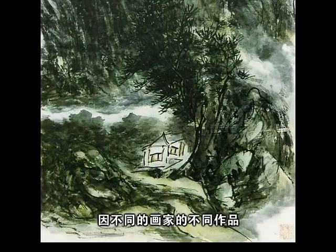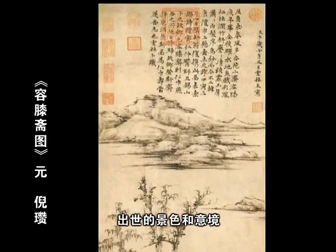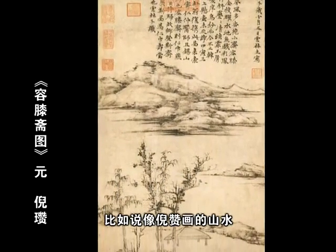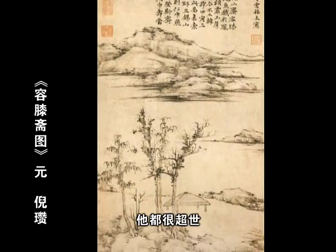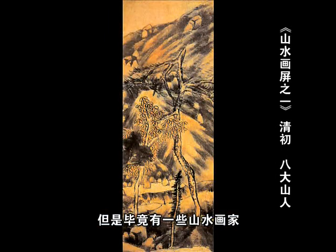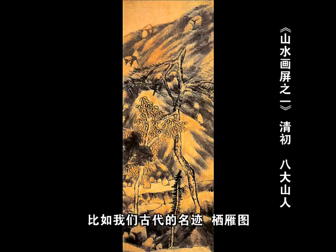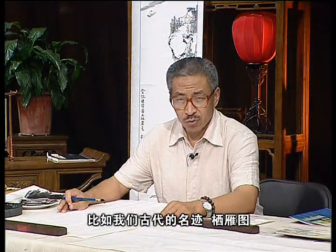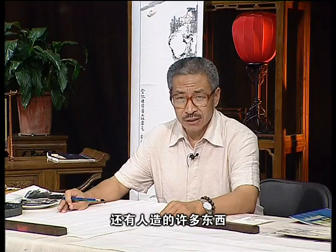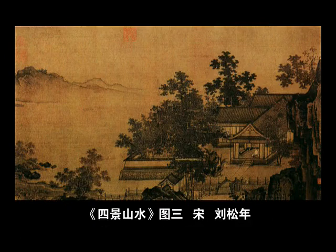当然山水画的主题内容，因不同的画家和不同作品也有差异。有的画家喜欢表达荒野的、没有人的出世的景色和意境，比如说倪瓒画的山水，黄公望这样的人画的山水都很超脱，比如八大画的山水几乎看不到人。但是毕竟有一些山水画家，他是很擅长于画人生存的那个环境，比如我们古代的明记、西岩图，那里边不只有山水，还有人造的许多东西，刘松年的绘画也画了很多人活动的道具、生活用品、生存的空间，这是避免不了的。